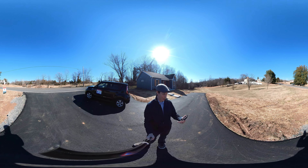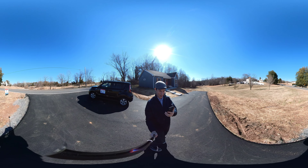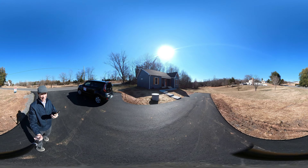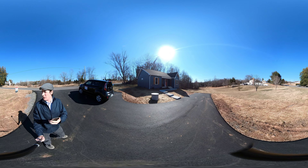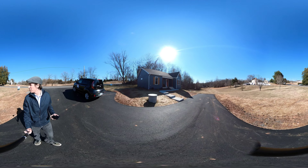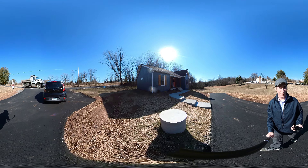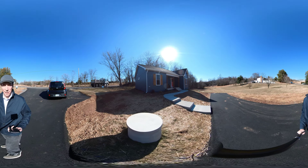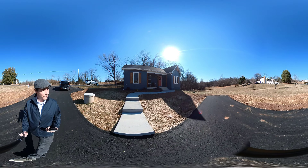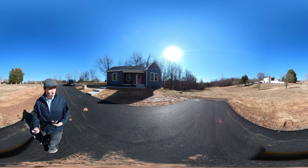Alright everybody, we are out here at 12260 Eggbornsville Road, a three-bed, two-bath on a half-acre lot. This is a listing brought to you by RE-MAX with Jake McNamara and myself, James McNamara. This is brought to you by Inspired Homes — a brand new home.